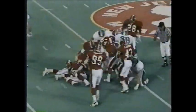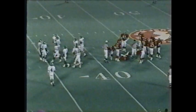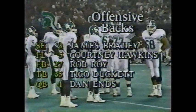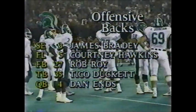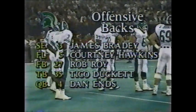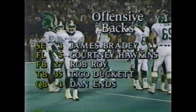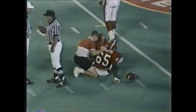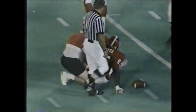Michigan State moving down the field at the 42-yard line. Highland Hickson runs the football — looks like he's a little shaken up. Sean Williams makes the tackle. The rest of the Michigan State offense: James Bradley the split end, Courtney Hawkins the flanker, Rob Roy the fullback, Tito Duckett the tailback, and Dan Enos the quarterback — 6'1", 194 pounds, senior out of Dearborn, Michigan. Marty Mays looks to be shaken up.